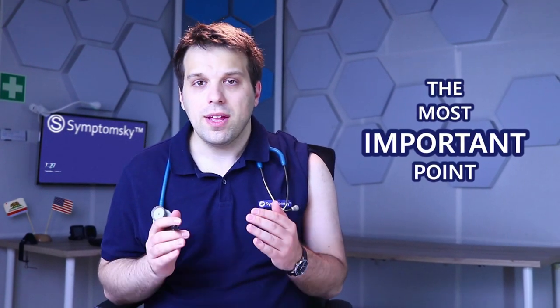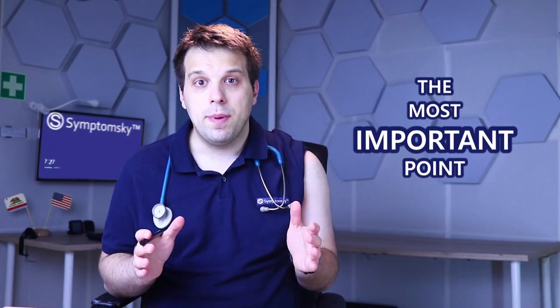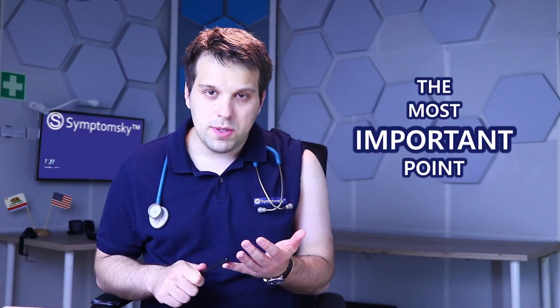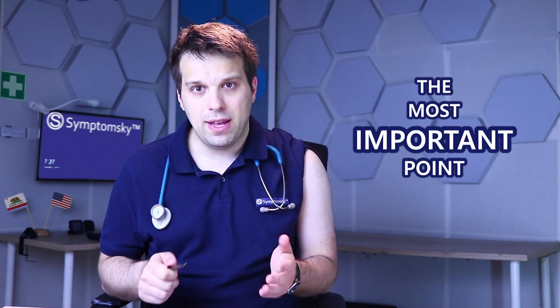Recognizing these symptoms matters even after the cancer has spread to the brain, because recognizing them can help plan therapy better, reduce pain, and prolong the patient's life expectancy.